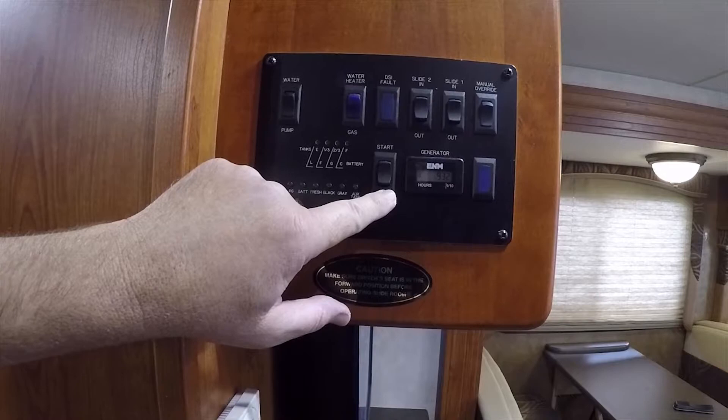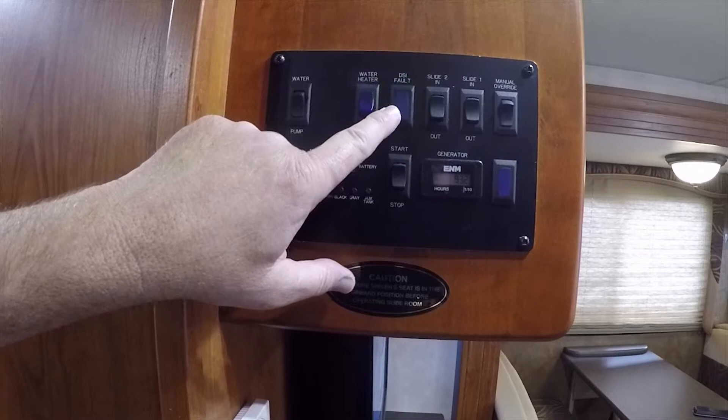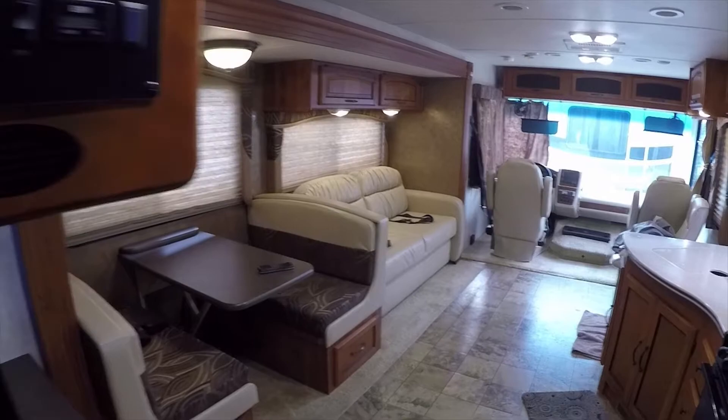You can start and stop the generator from here. Slide one in and out, slide two in and out. You've got your electric water heater — turn it on, pilot lights, and it starts heating the water. So when you're dry camping you can take nice hot showers and do dishes.